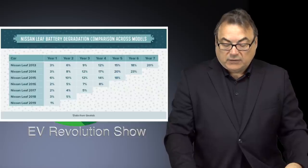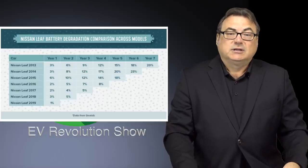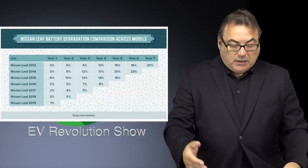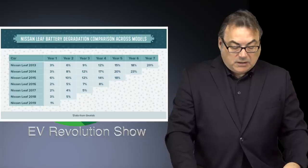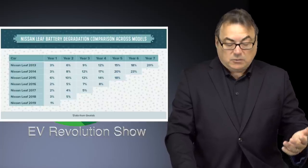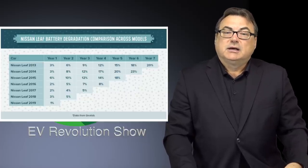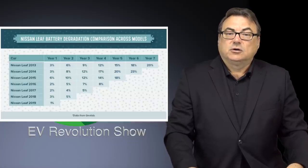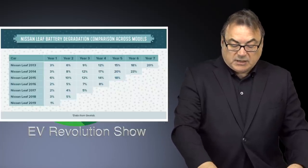Sure, it's pretty high after seven years at 20 percent, still within the warranty period — which I believe is 33 percent over eight years or 100,000 miles. For year one on the 2019 it's at one percent, three percent for the 2018, which is pretty well. In fact, five percent for year two, and I'm at about five percent after two years on my Leaf over almost 45,000 kilometers. Interesting that Geotab seems to have this bang on — pretty good even for the Nissan Leaf.